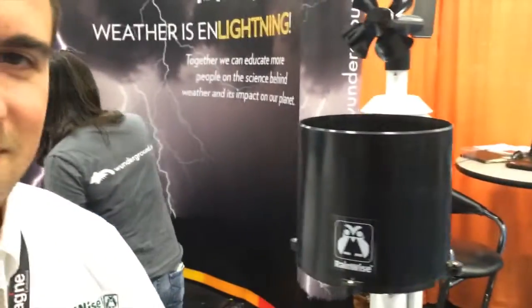So Alex, we're here at the Weather Underground booth, and you're going to take us through — this is a personal weather station, contributing data right now, live from the Convention Center to the Weather Underground Network.